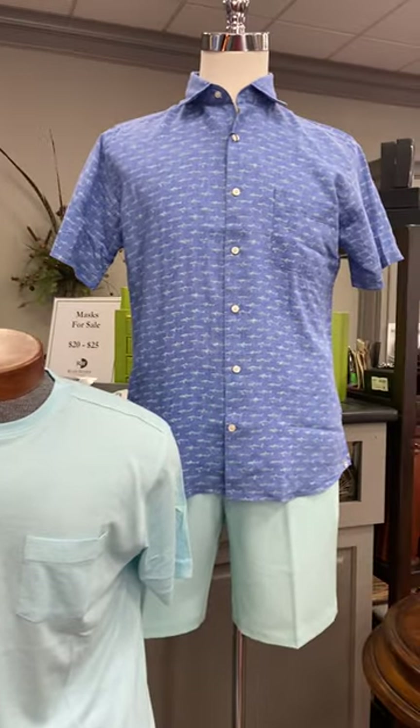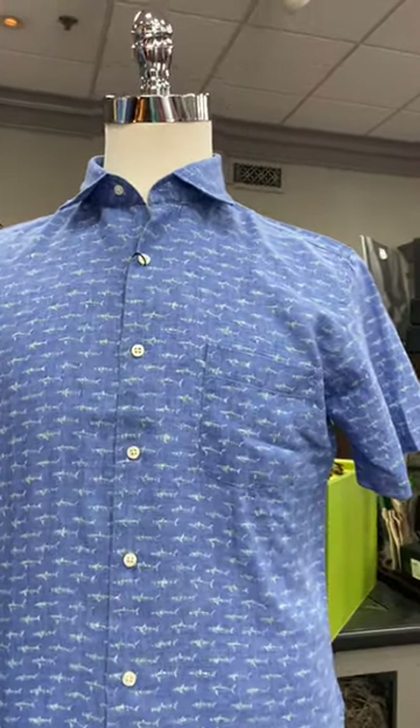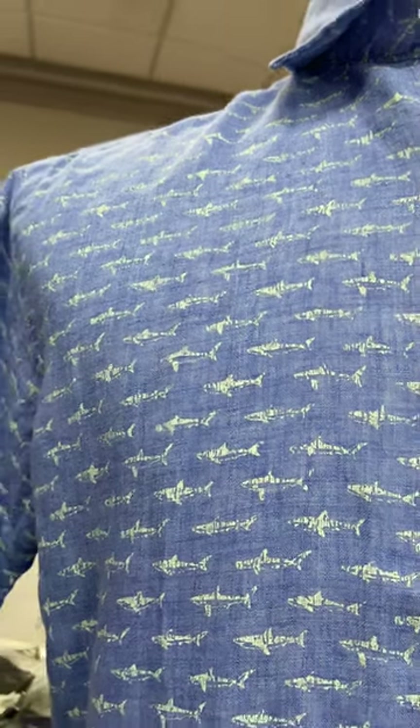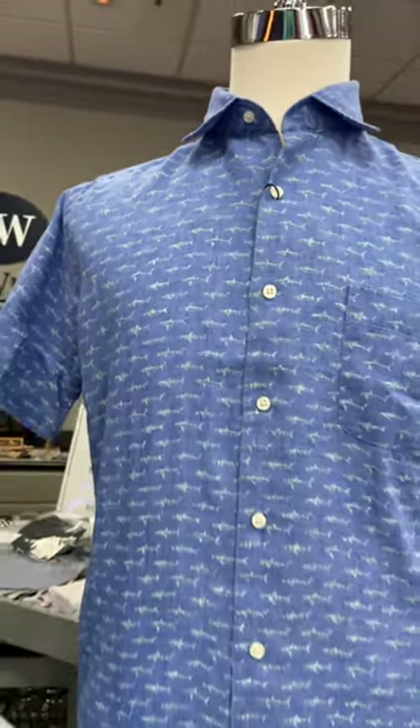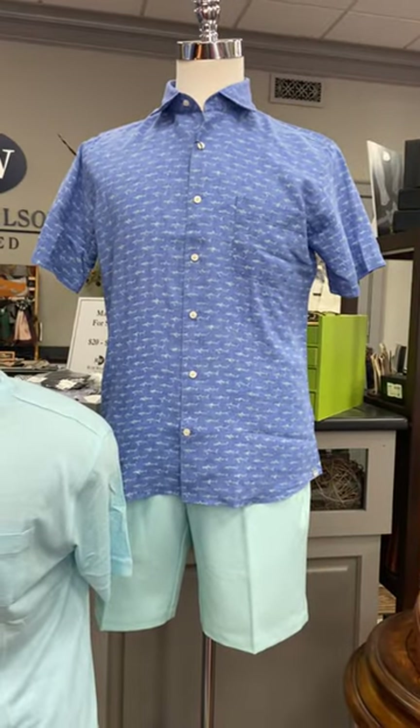And then the last mannequin in the window has another short-sleeved linen button-up shirt, a blue color with green sharks on it. And he's wearing the mint-color Wrightsville short, which is also a performance material.